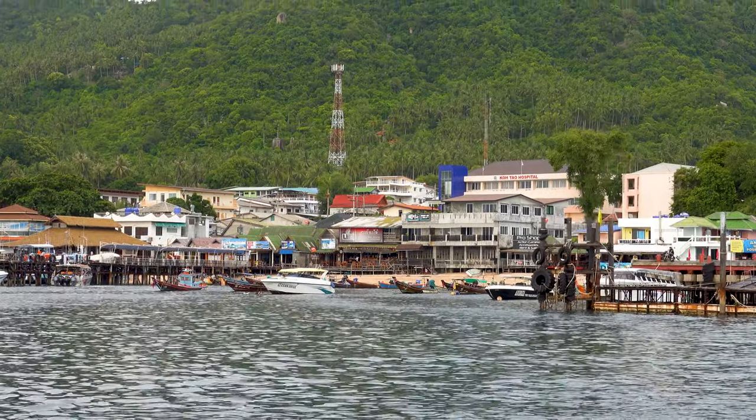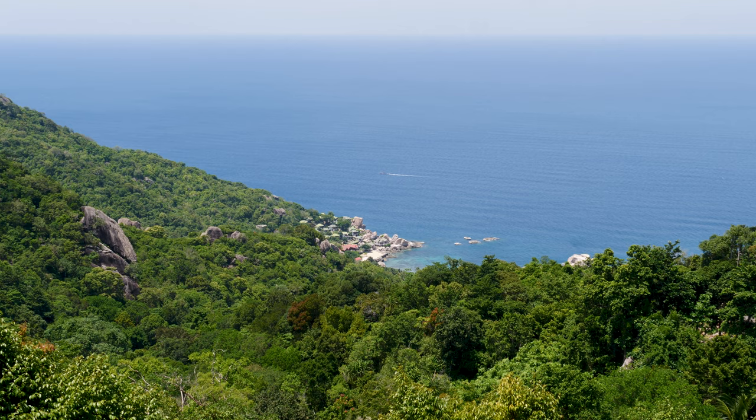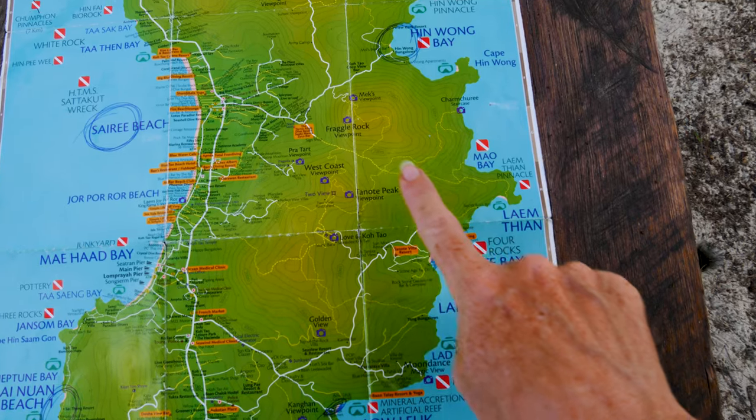Koh Tao is a small and very mountainous island. Most of the island's landscape is covered by a thick jungle. All the yellow roads you see on the map are dirt roads and steep hills. To get around the island is a bit tricky.